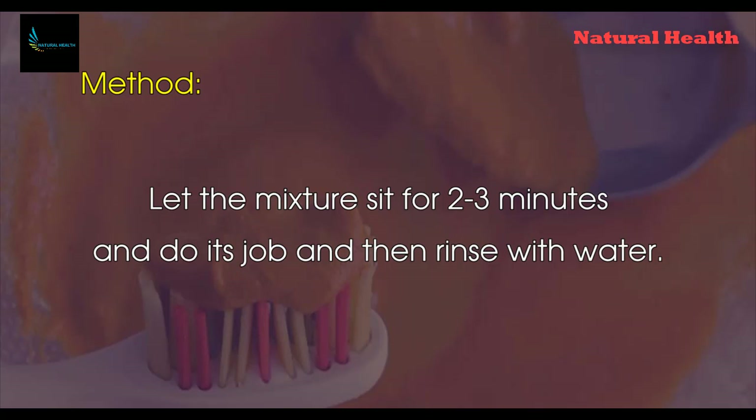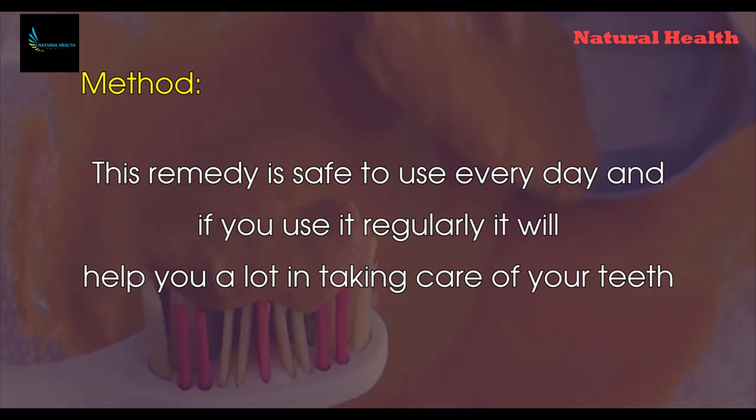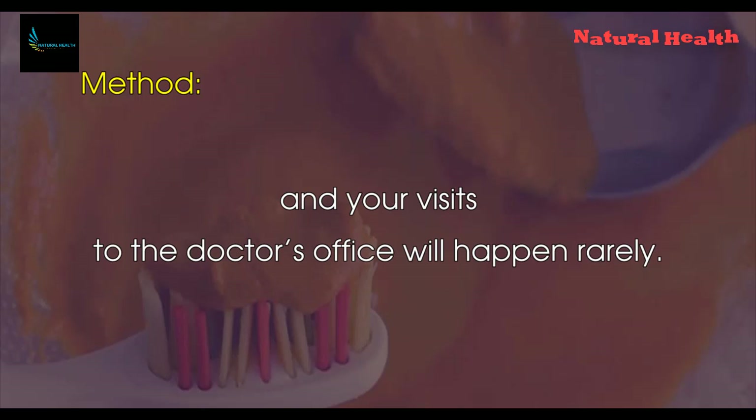Let the mixture sit for two to three minutes to do its job, then rinse with water. Once you rinse, brush your teeth normally with your toothpaste. This remedy is safe to use every day, and if you use it regularly it will help you a lot in taking care of your teeth, and your visits to the doctor's office will happen rarely.